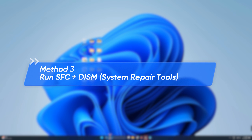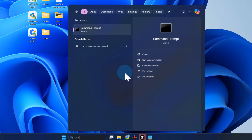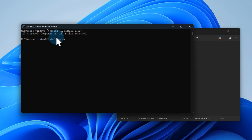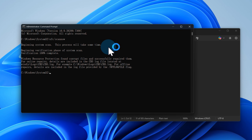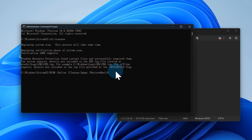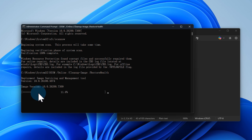Method 3: Run SFC and DISM. Type CMD and run as administrator. Type 'sfc /scannow' and hit Enter. This will scan your system for corrupted files and fix them. If SFC fixes your issue, you're good to go. If not, use DISM for a more thorough repair. Enter the following command: DISM /Online /Cleanup-Image /RestoreHealth. Wait for the scan to finish.